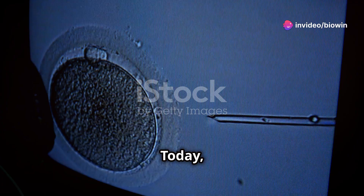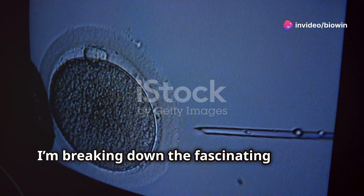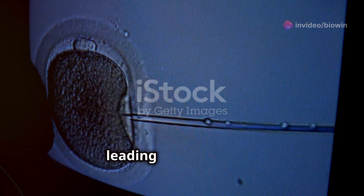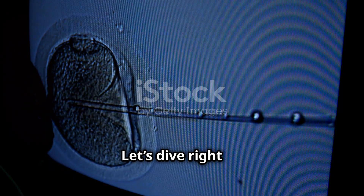Hey there, future doctors. Today I'm breaking down the fascinating journey of how sperm meets ovum, leading to conception. Let's dive right in.